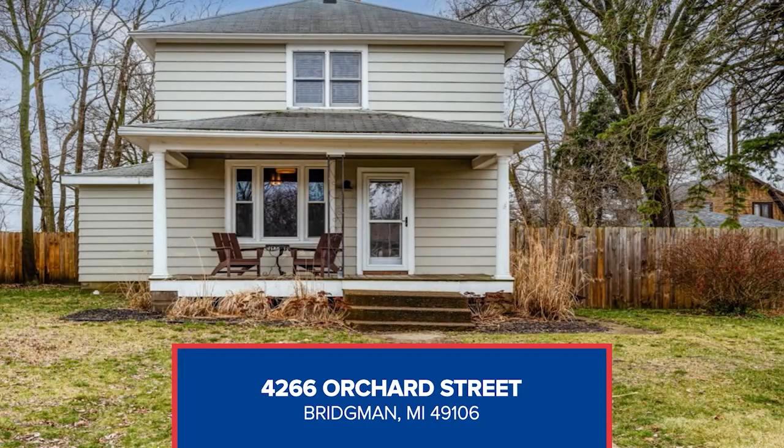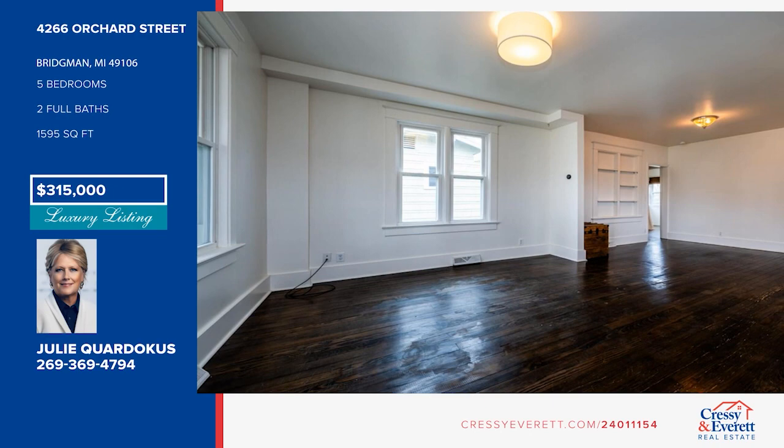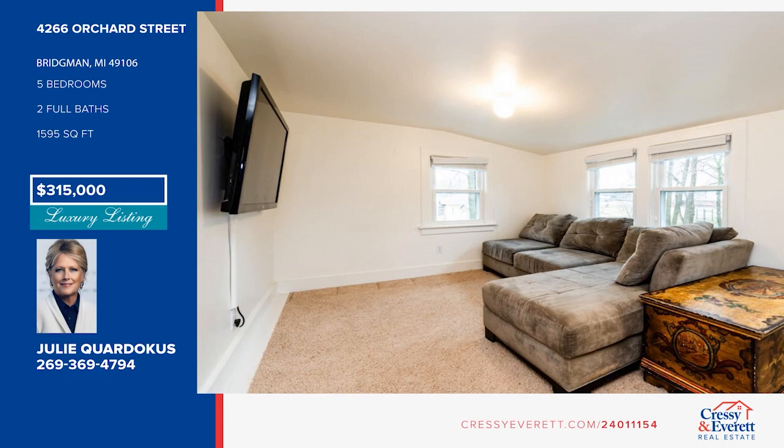Welcome to this cottage-lined street in the heart of Bridgman. The charm in this home is endless — enjoy hardwood floors, exposed brick, and an updated kitchen. There are five bedrooms, including a main floor primary. New features include a privacy fence, garage door opener, Lennox furnace, updated electrical panel, and more. Relax on the comfortable front porch. Make this home yours by calling Julie Kordokas.